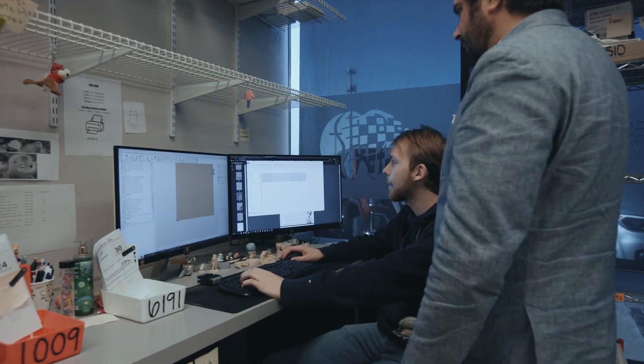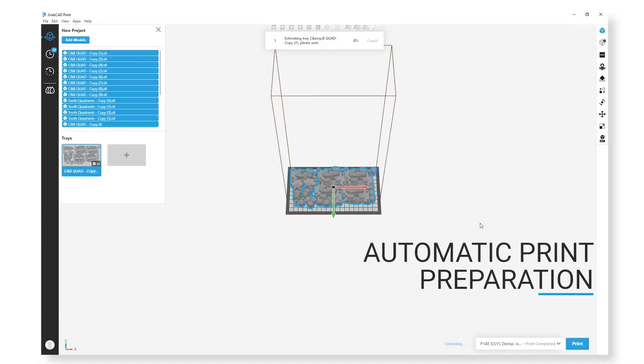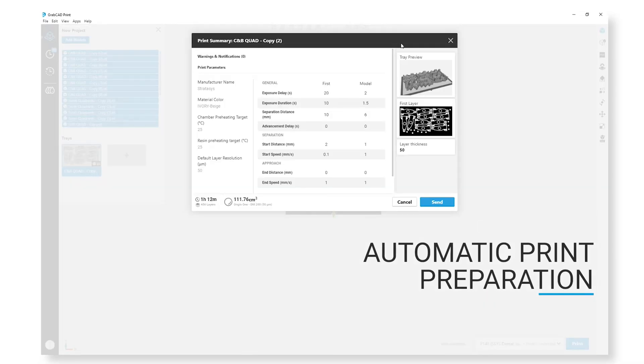We're able to use the GrabCab software to not only control the two Origin One printers that we have, but also to control the three J5 printers that we're using. So it's nice to be able to have the operator using one software to control five different pieces of equipment from the same manufacturer.